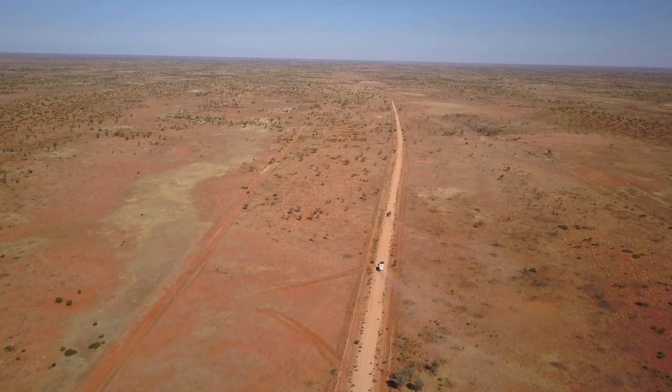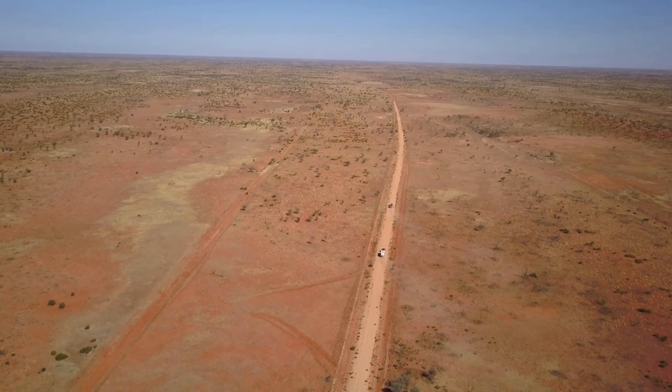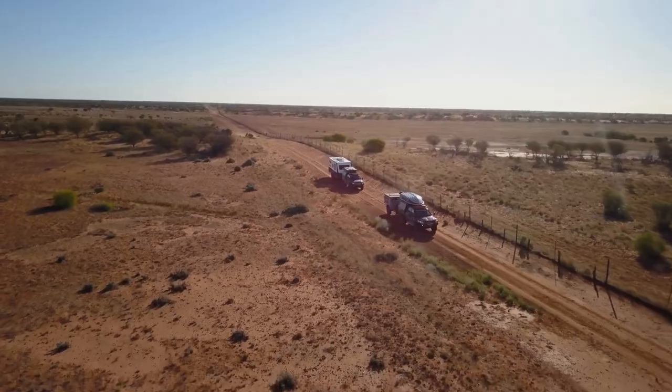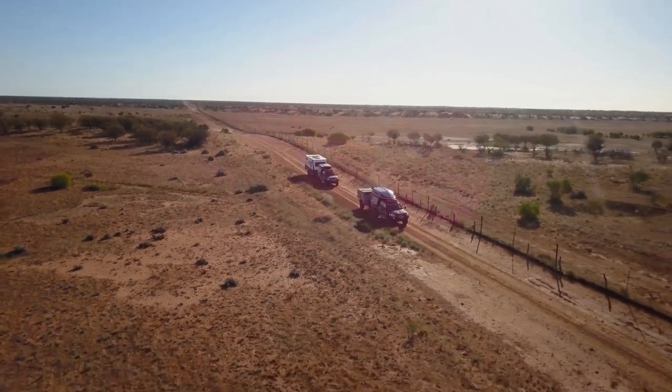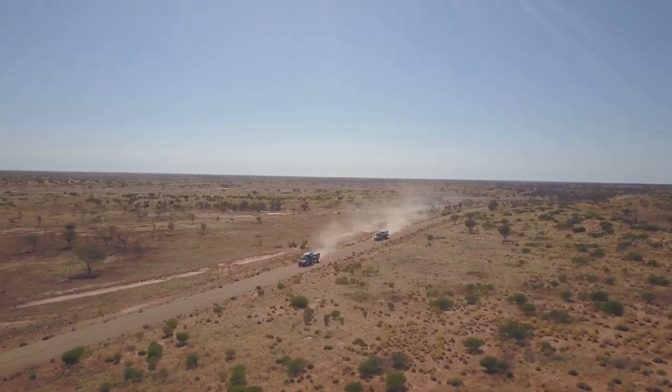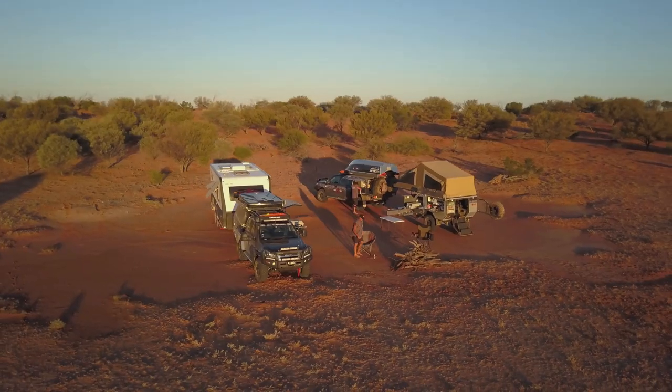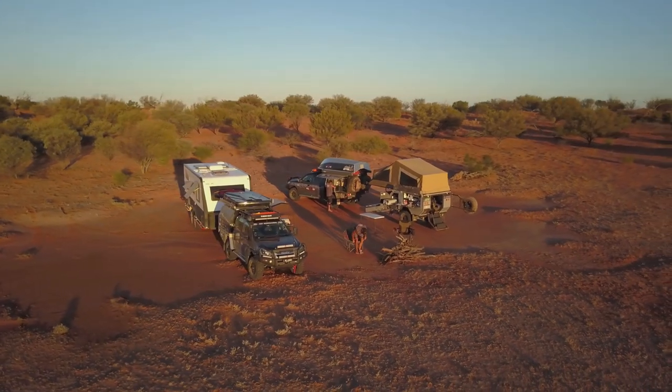The red centre has some pretty remote landscapes. Sometimes we find ourselves hundreds of kilometres away from the nearest power supply. For that reason, we make sure that we are prepared and have enough power to get us home.